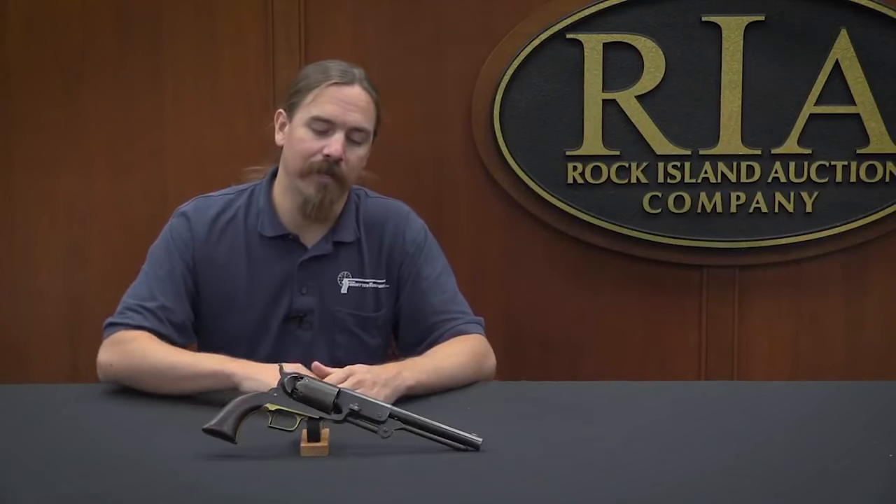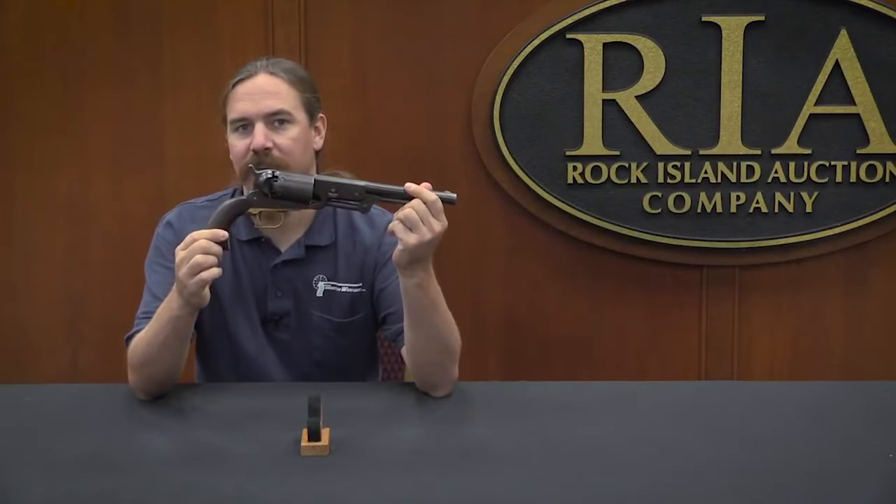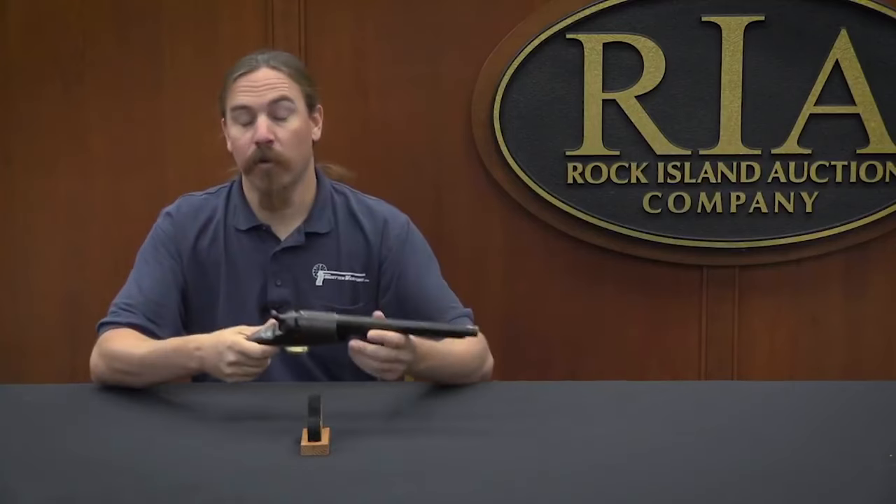Walker wrote up all these specifications and sent them to Colt. Colt at this time was in serious financial trouble, and the idea of making a military contract was very appealing. Colt and Walker went back and forth collaborating, and they came up with the design for what ultimately became the Model of 1847 Walker revolver. Colt himself referred to this as the Walker Model gun, after Samuel Walker, who was the inspiration and driving force behind it.